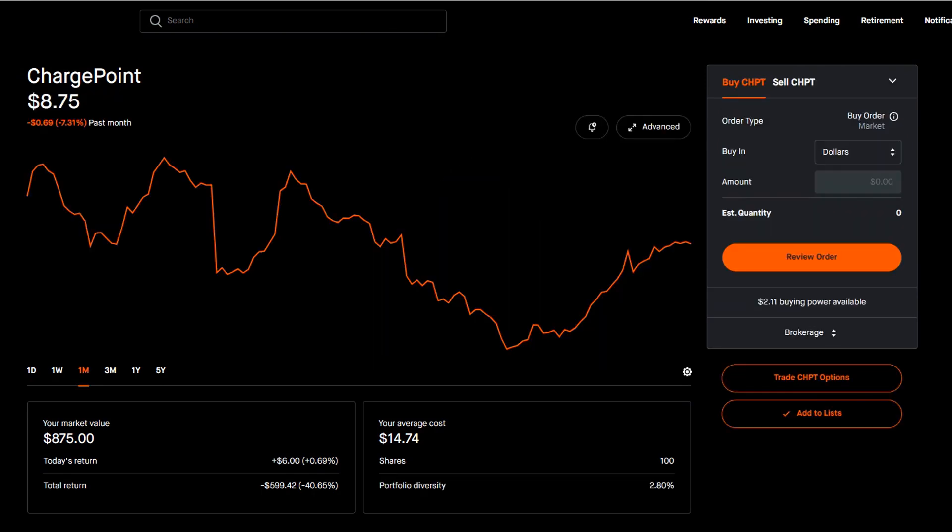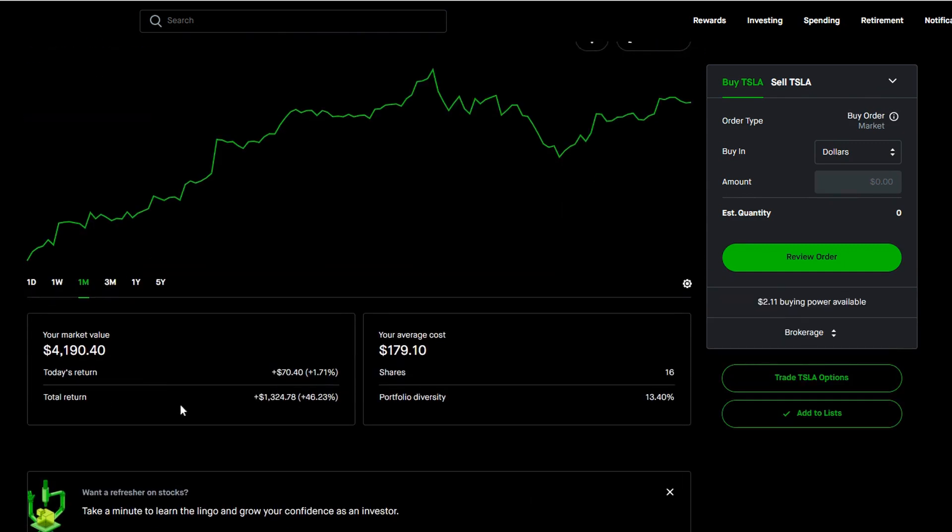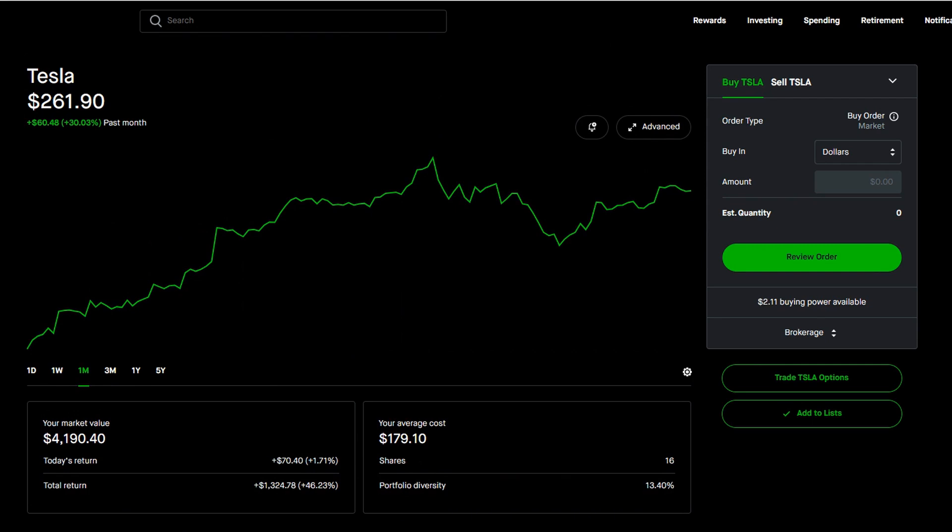I don't know if I'll be able to keep adding $2,000 a month into this portfolio. Now, the last thing we're going to take a look at is my biggest winners and biggest losers. My biggest loser is a non-dividend paying stock — ChargePoint. I'm down 7.31% this month and down a total of 40.6%, but I'm running covered calls on this, so I'm slowly gaining money back and holding it long-term. This represents 2.8% of my portfolio. My biggest winner is Tesla, which shot up around 30% over the past month, bringing me up to a 46% gain — about $1,300. Tesla is 13.4% of my entire portfolio, with an average cost of $170 versus Tesla's current price of $261.90.